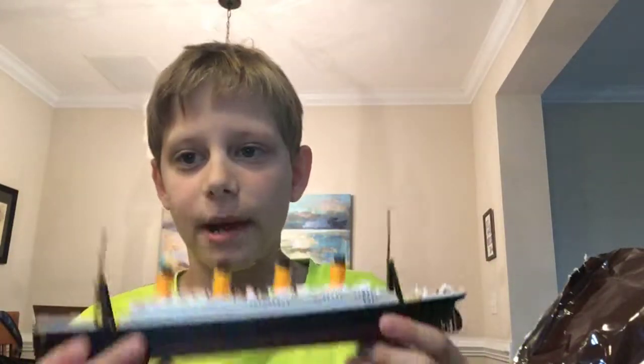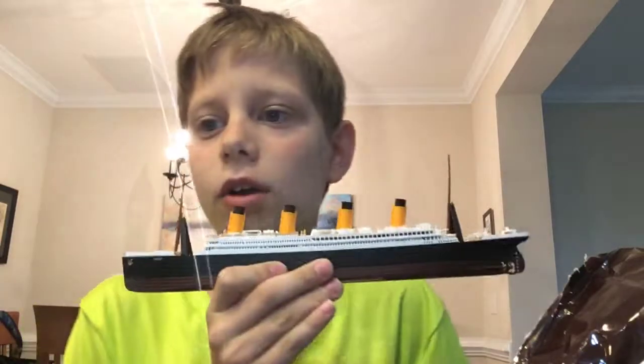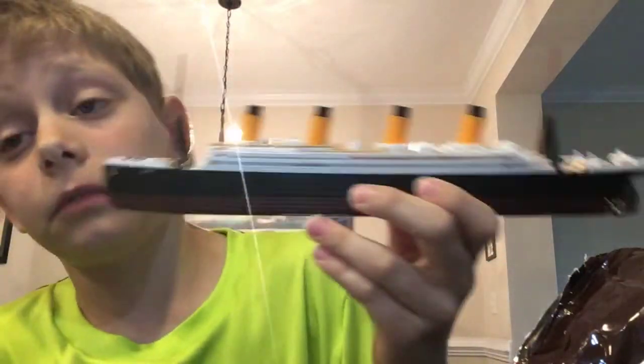Hey everybody, welcome back to Big Z's Amazing Life. Today I'm here with my little Titanic model. I like it.